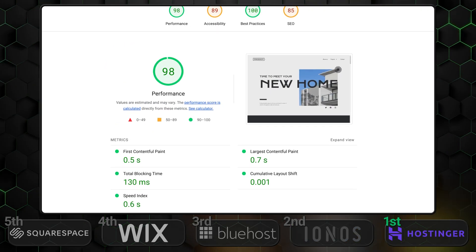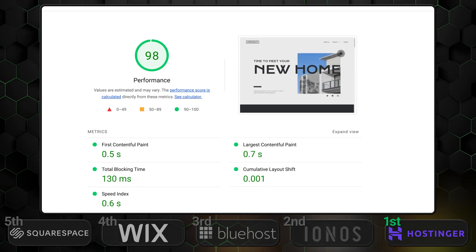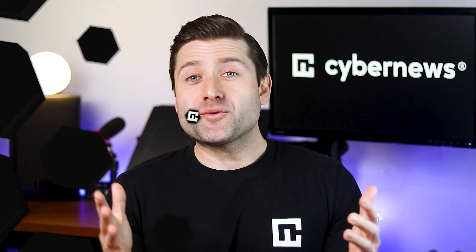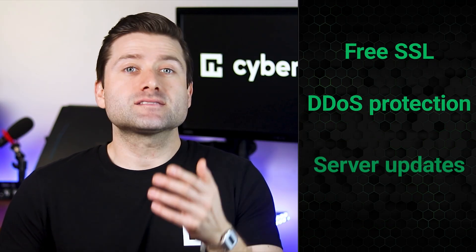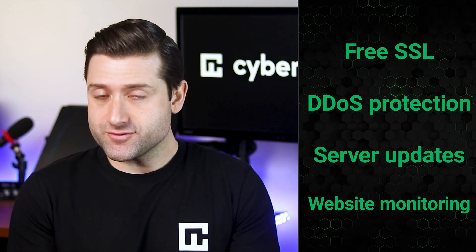Hostinger truly dominates when it comes to performance. For the price it asks and the speeds you get, it almost feels like a steal. In some cases, my test sites loaded in under a second — a blink-and-you-miss-it kind of moment. Let's move on to the final category: security. How safe is your web project with these providers? All five providers have solid security measures in place, so your website won't be at risk. Each builder on this list includes a free SSL certificate, DDoS protection, constant server updates, and regular monitoring. However, there are some differences to note.